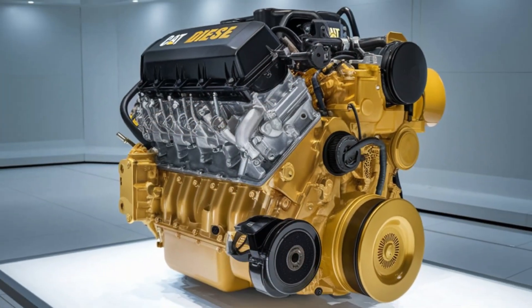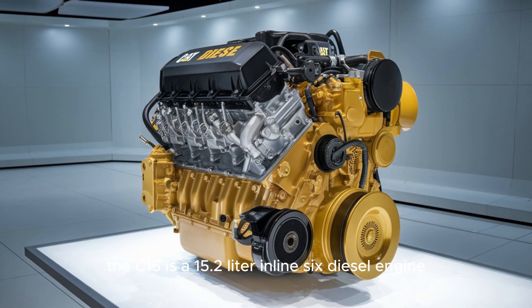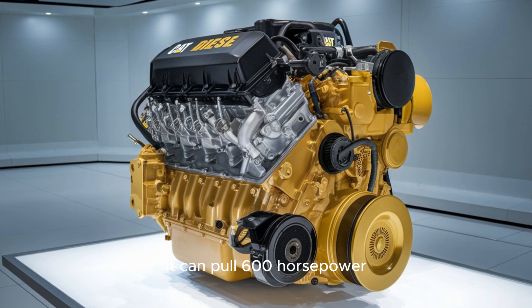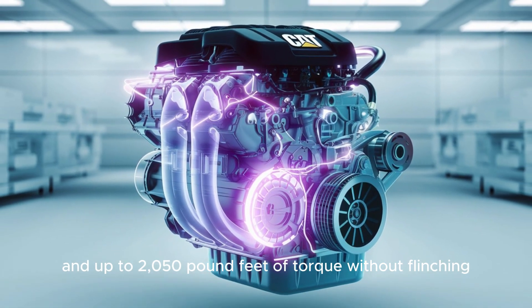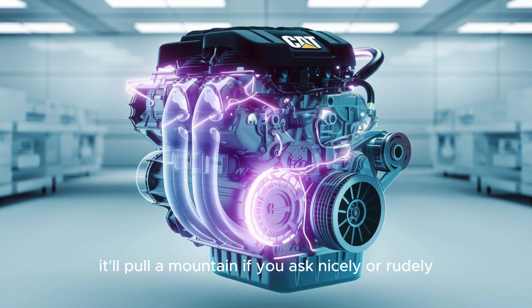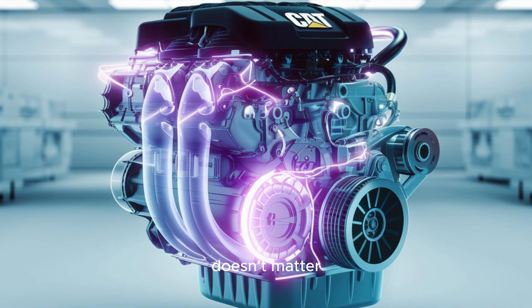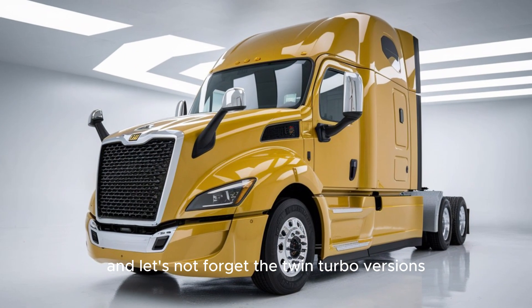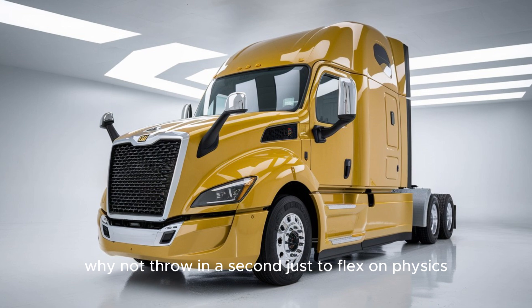Under the hood, the C-15 is a 15.2-liter inline-six diesel engine known for its insane durability. It can pull 600 horsepower and up to 2,050 pound-feet of torque without flinching. Translation: it'll pull a mountain if you ask nicely. Or rudely — doesn't matter. And let's not forget the twin turbo versions, because when one turbo isn't enough, why not throw in a second just to flex on physics?